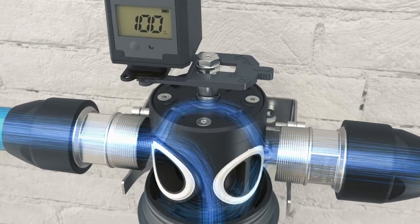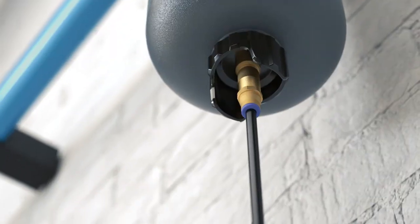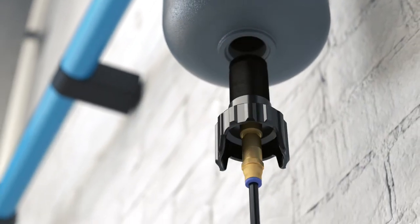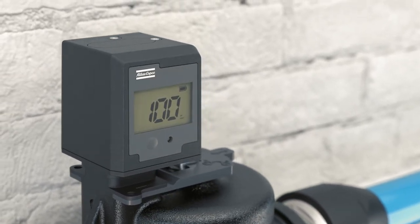Advanced engineering makes this quick and easy maintenance possible. The IMPAS allows the filter head to be turned 90 degrees, redirecting the airflow for safe cartridge replacement. A new non-stick floater was designed for hassle-free removal from the outside.